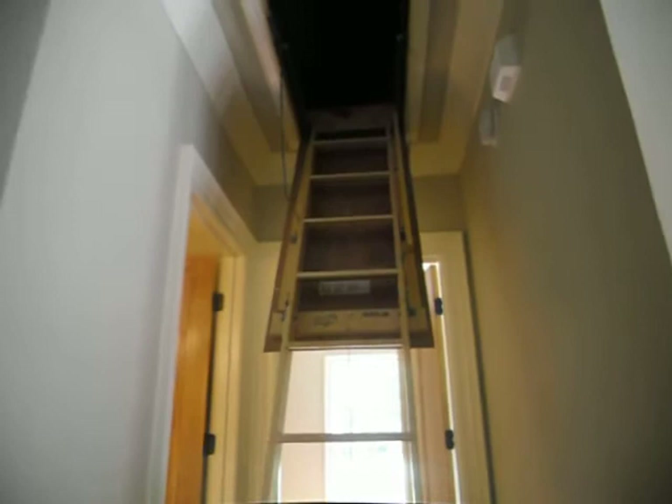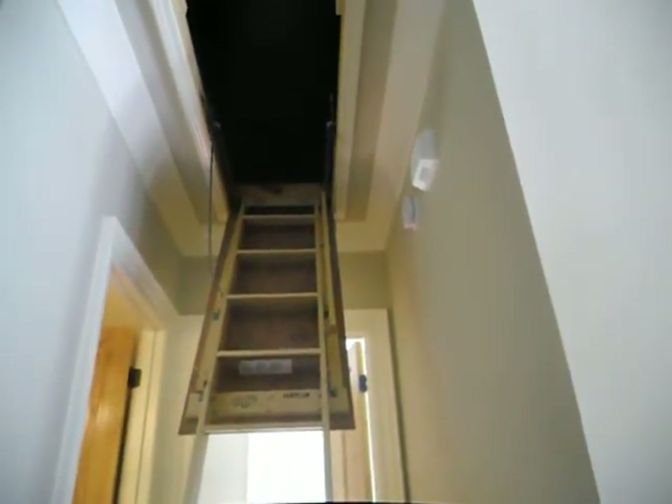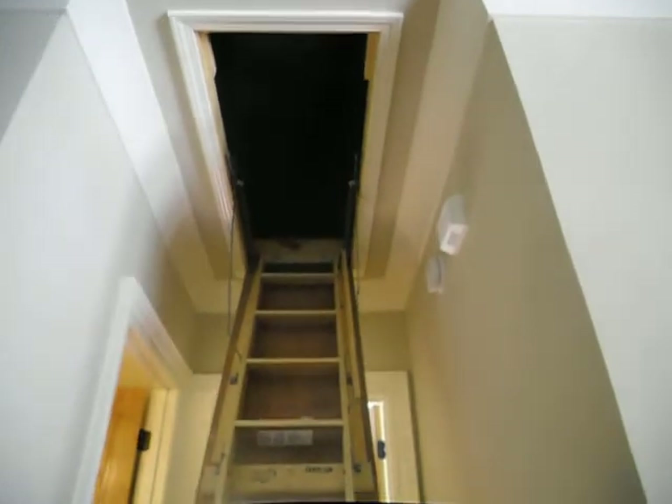Under $200. Easy to install. Some weatherstripping sealant or expanding foam around it once you put it in and you've got a tent over this opening.